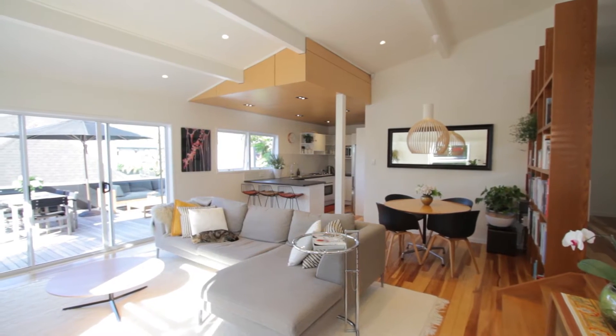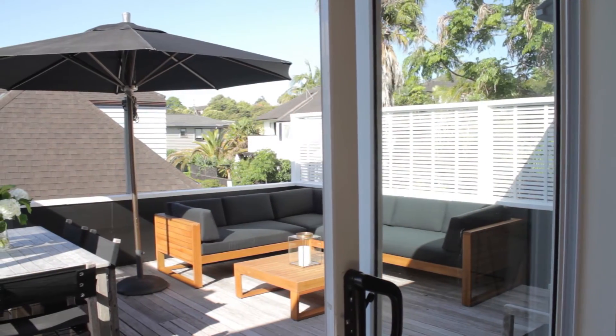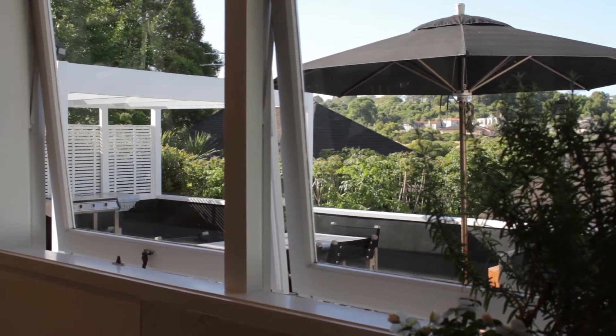What you'll love most about this place is that it is so light, bright, and open. And best of all, it has great flow to the deck. You can see everything that's going on right from this kitchen where you'll be preparing meals. This is a great spot and the hub of the home.